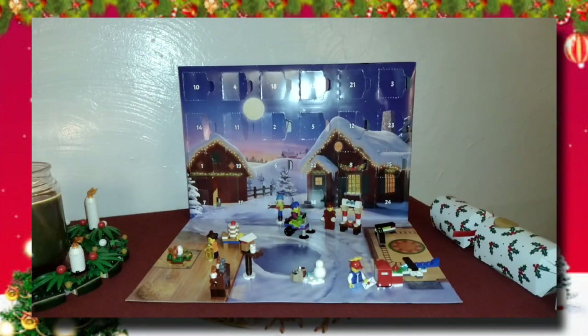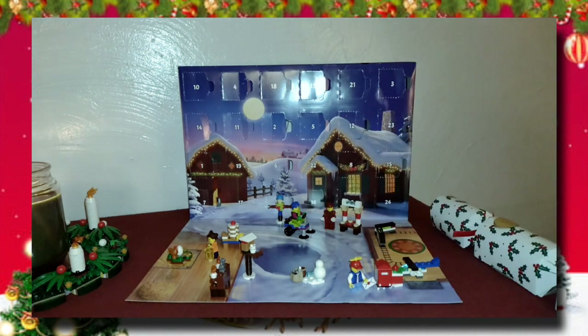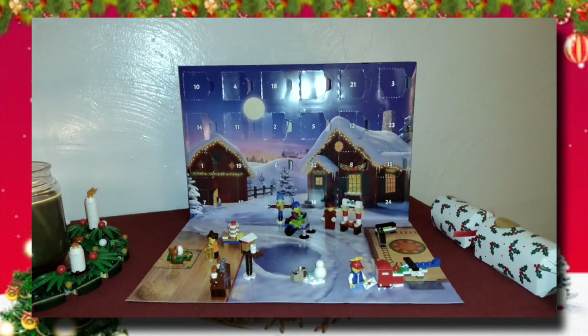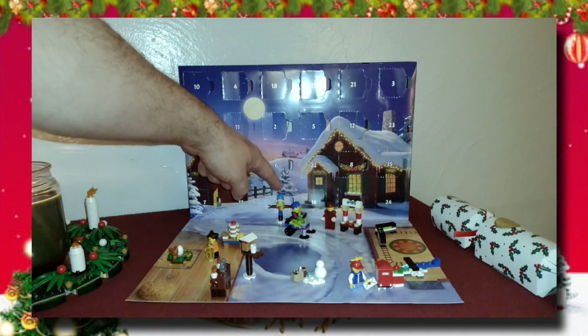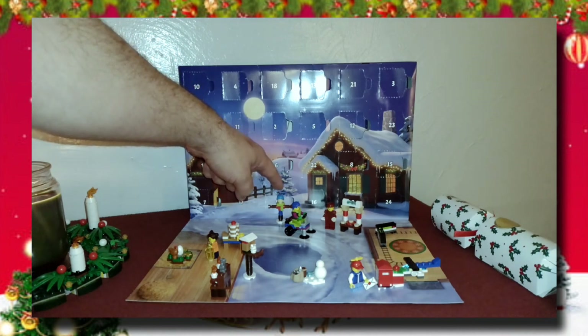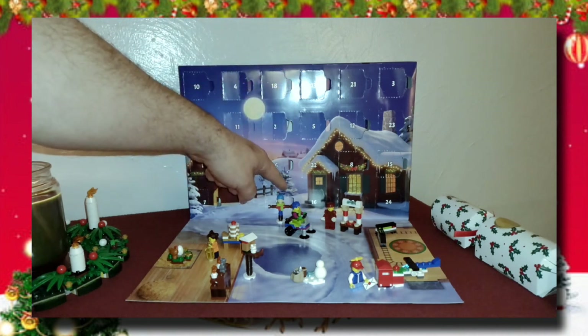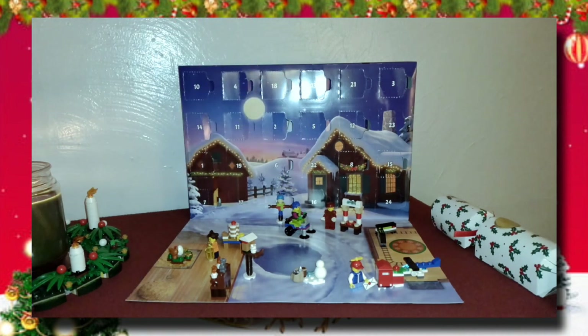Hello everybody, Mac here. It is December 16th, it's Friday, it's day 16 of our LEGO City advent calendar opening. If you remember, yesterday we got something that was a little underwhelming — this little piece that some viewers and I are guessing is actually a scarecrow. So that could have been better; hopefully today for day 16 we will get something better.